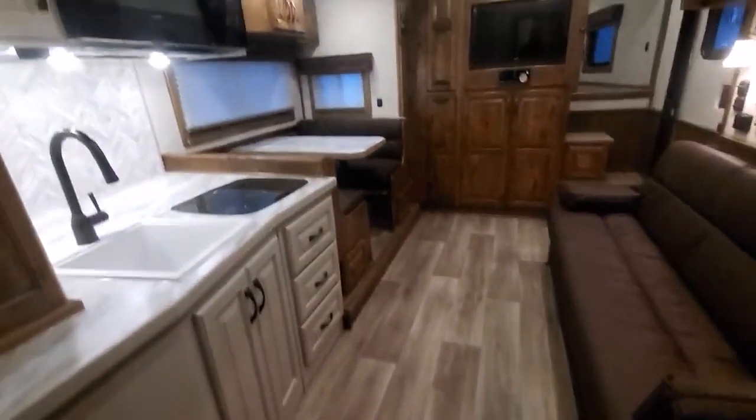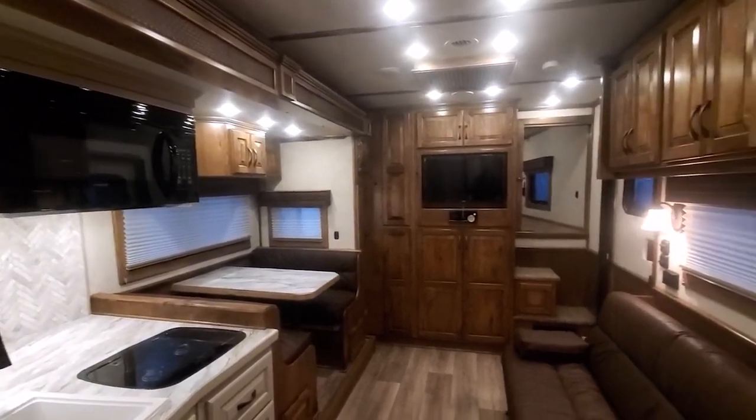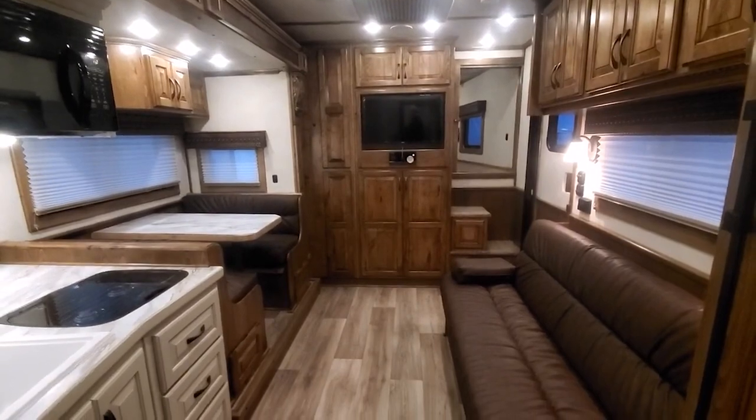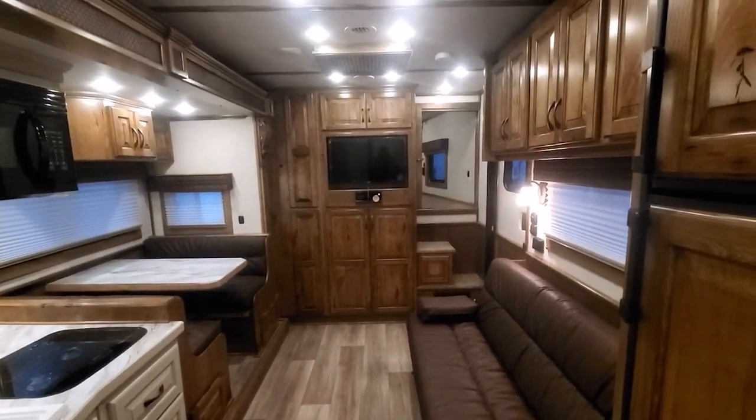Really cool layout and custom design. Check us out at SOM Trailer Sales — I'm Dave Walther and I can help you quote and design anything you'd like. Thanks for watching.